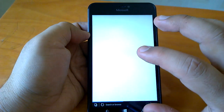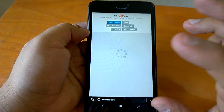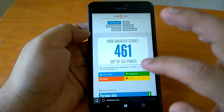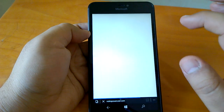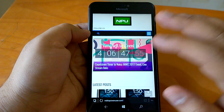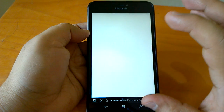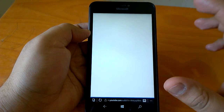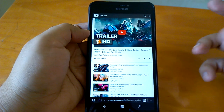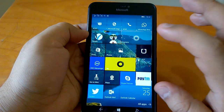One issue is that there is no true resume in the case of the browser. If you go back to a page, it reloads rather than resuming — for example, YouTube was reloading. That is not the optimal behavior; it should resume directly, otherwise it takes time. This is something Microsoft should think about improving.